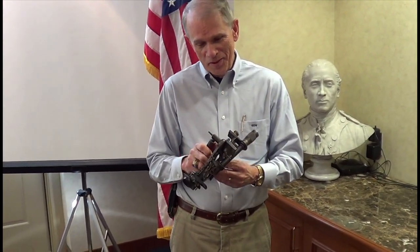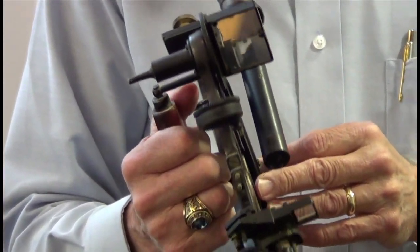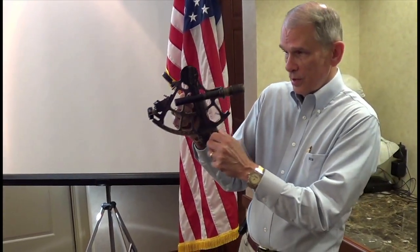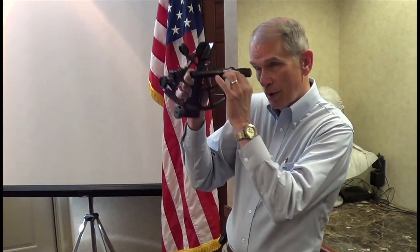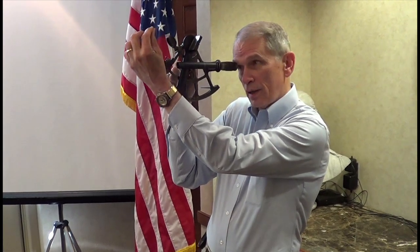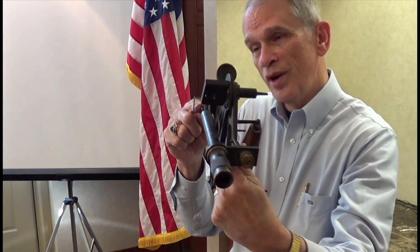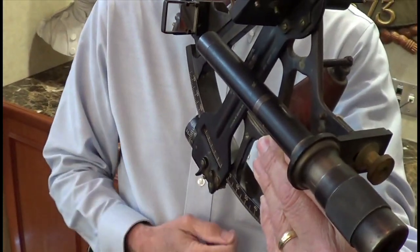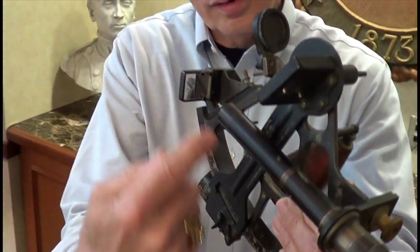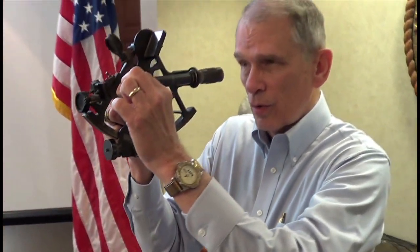What happens is that you identify stars first of all — which ones are out there, which ones are visible — and then you go out and use this device here. By swinging this arc while you're taking a visual sighting, you bring that star down to the horizon. There's a split mirror and window here that allows you to see both the horizon and the reflected star, which is reflected in a series of mirrors through the telescope so you can see what you're doing.